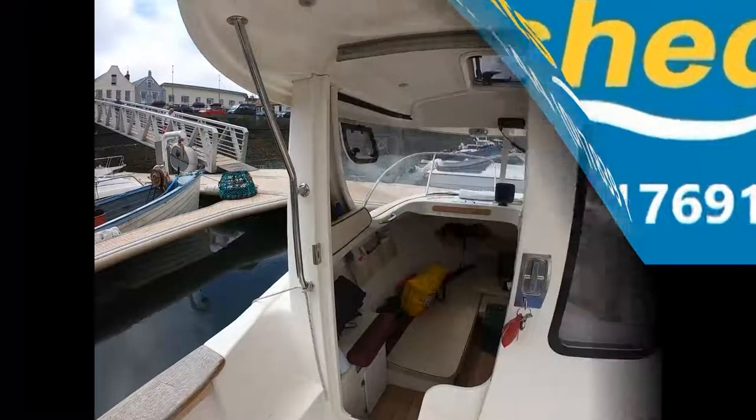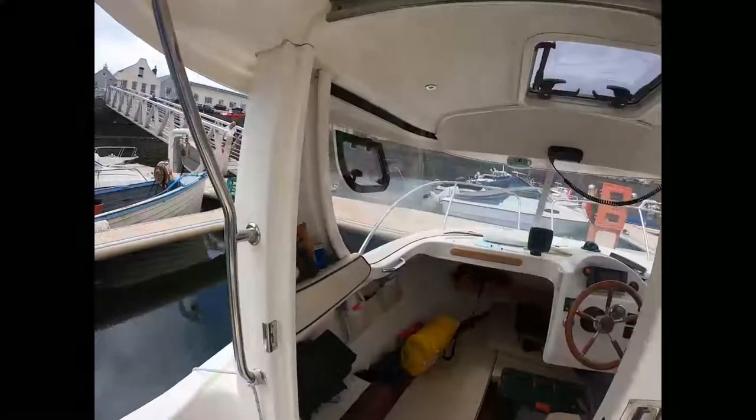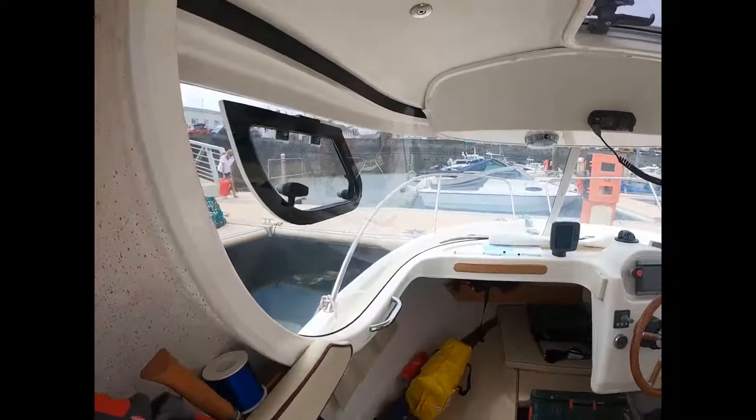Hello, this is Tom from BoatshedGuernsey.com, and my colleague Marcus is taking you on an interior tour of the pilot house on board this Arvor 21-5AS.